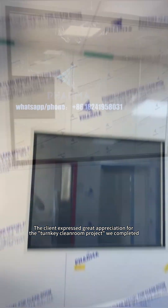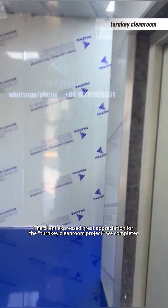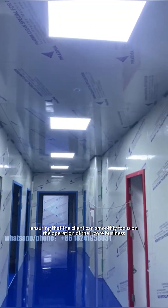The client expressed great appreciation for the turnkey cleanroom project we completed. The success of this project lies in our demonstration of integrated service capabilities from design to final delivery, ensuring that the client can smoothly focus on the operation of their core business.